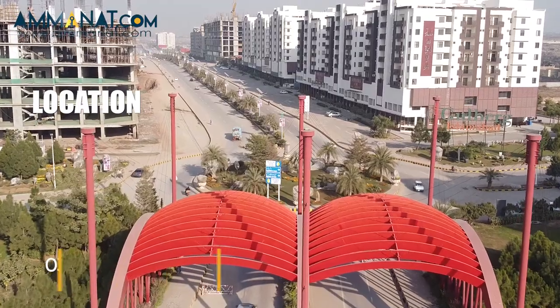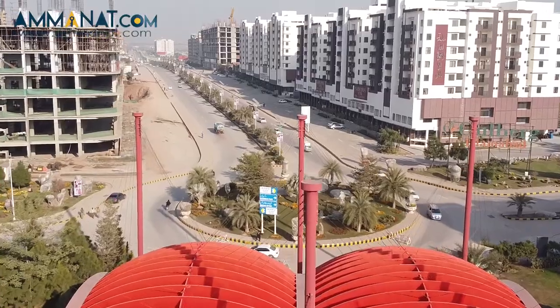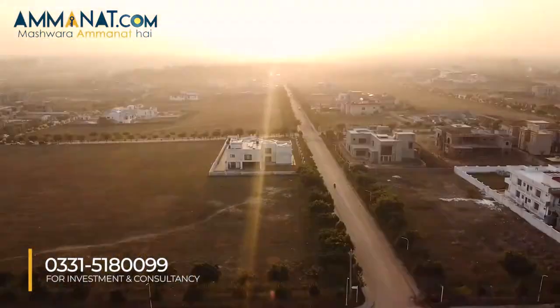Now let's talk about Manchester Royal's location. Manchester Royal is located in Gullberg Greens, and the East Coast Highway is only 5 km away. On the front of the development, there is Chai Khanna and One Pica Delhi, and on the back there are executive farmhouses.